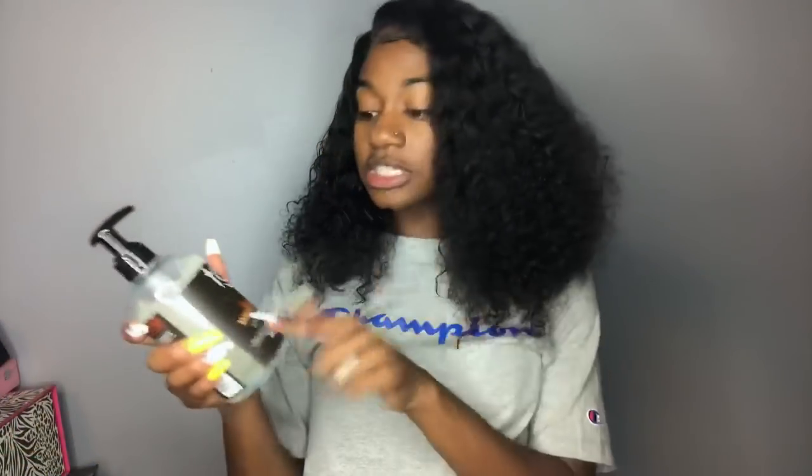You can comb it out, wear it in a fro, or even detangle it. You can define the hair even better if you completely wet it with the spray bottle, but because I go for the more poofy look, I spray only a little bit, put in some of this TGIN moisturizing styling gel, and I do the raking method with my hands, which gives me that poofy and defined look.